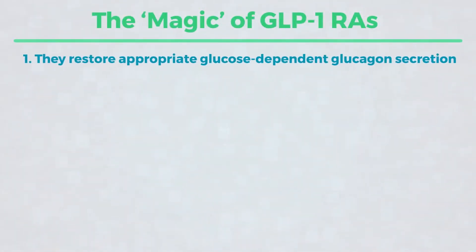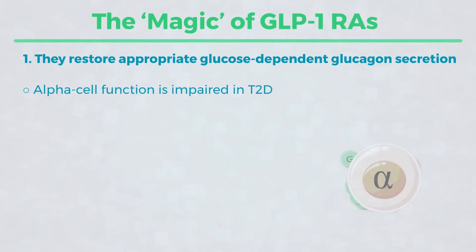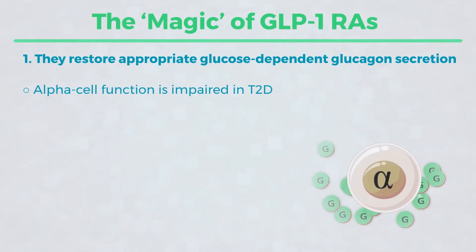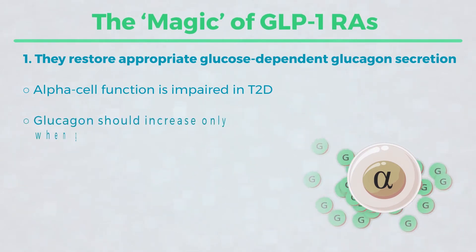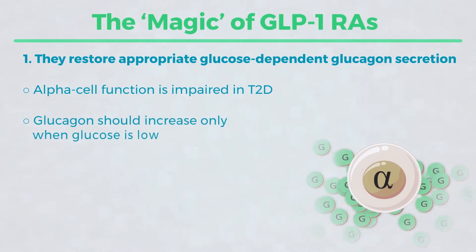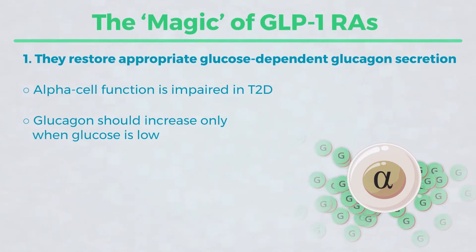Number one is restoration of glucose-dependent glucagon secretion. Even though we typically think of type 2 diabetes as a dysfunction of beta cells, there is alpha cell dysfunction also. Remember that alpha cells are the primary source of glucagon. Normally, we only need glucagon when we are hypoglycemic, and when we eat a meal and have plenty of calories on board, glucagon should essentially disappear.